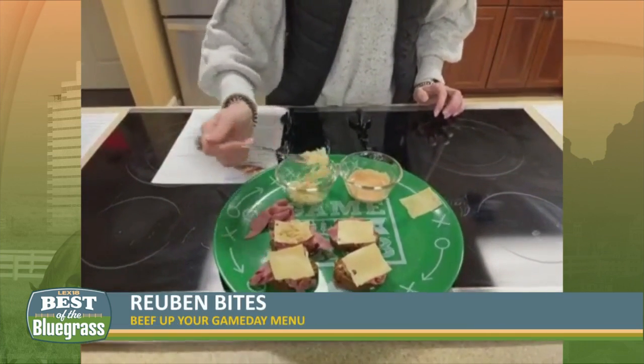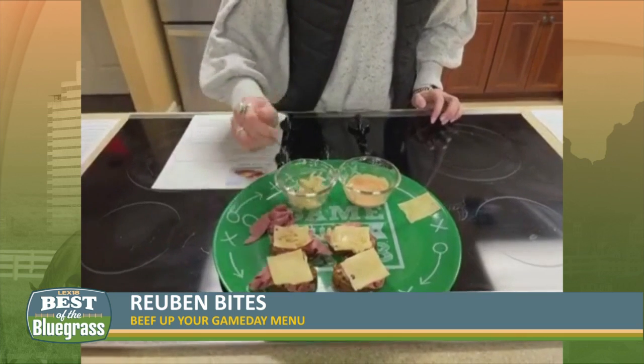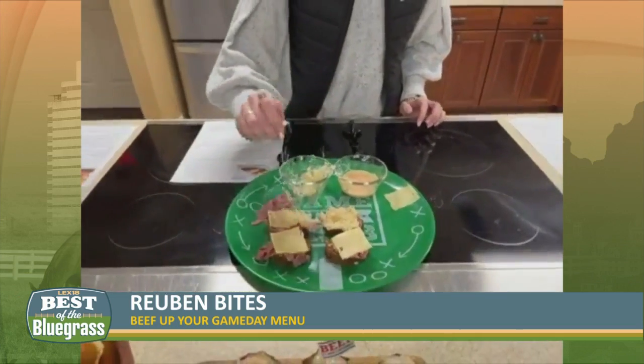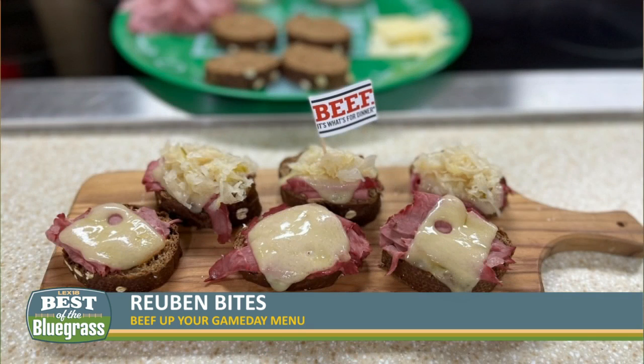Then you melt the cheese and top them with some sauerkraut if you choose to do so. Personally, I'm not a big fan of it, but if you leave it out, it's great as well. It's fun to have a nice variety on your boards — if one person at your party doesn't like sauerkraut, they can grab one without it and it's still just as good.